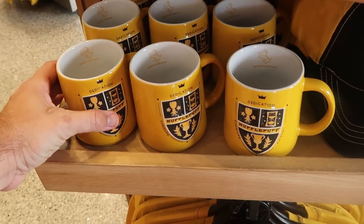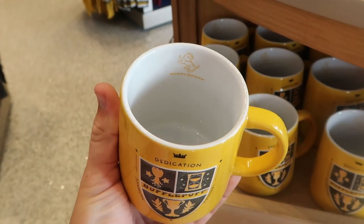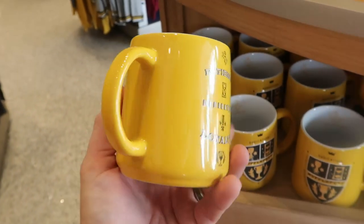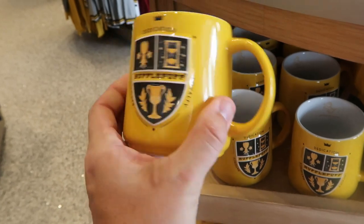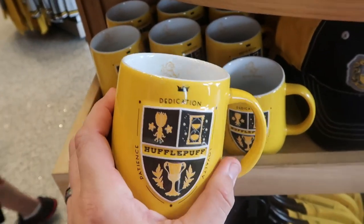They also have all that merchandise in Hufflepuff as well — Dedication, Patience, and Loyalty. It does say Hufflepuff inside of these coffee mugs; these are really nice, only $20. They say Wizarding World of Harry Potter right underneath. That is really cool.